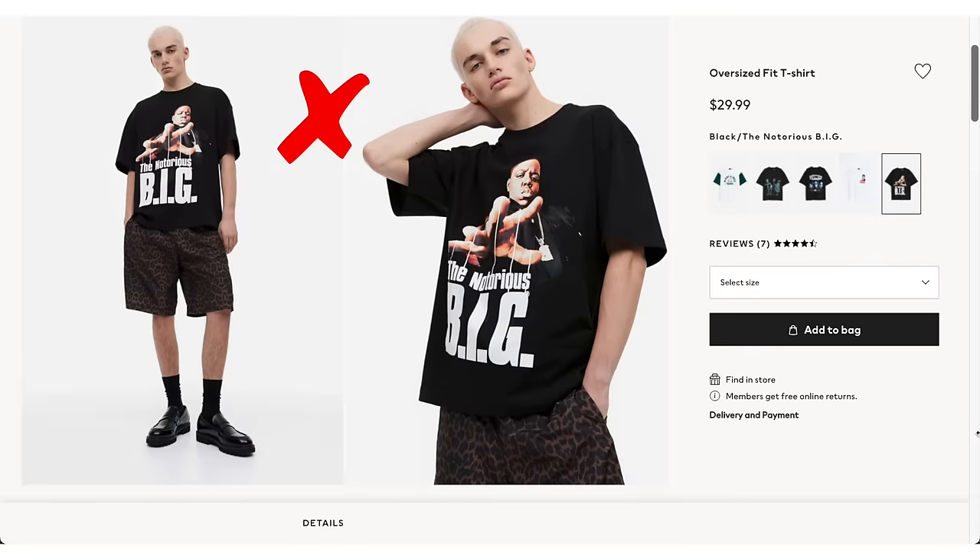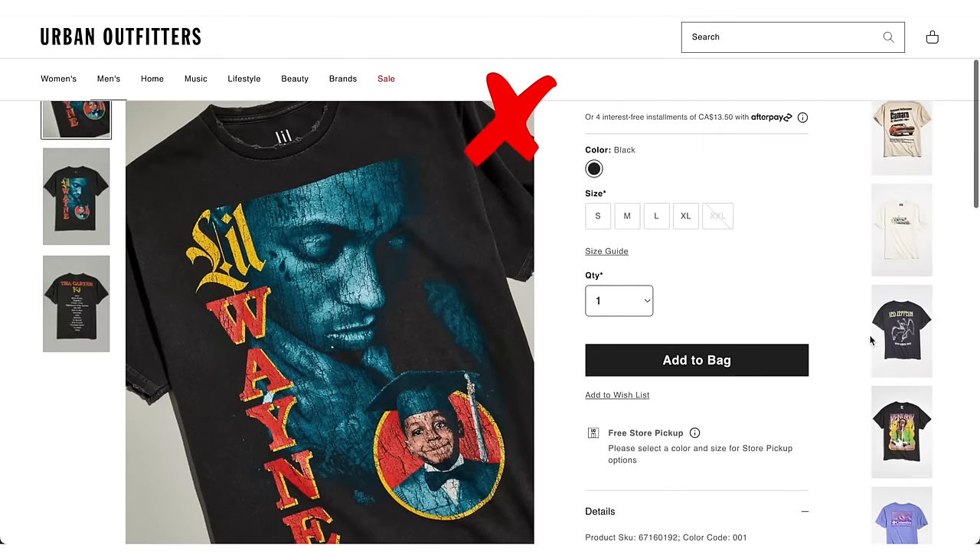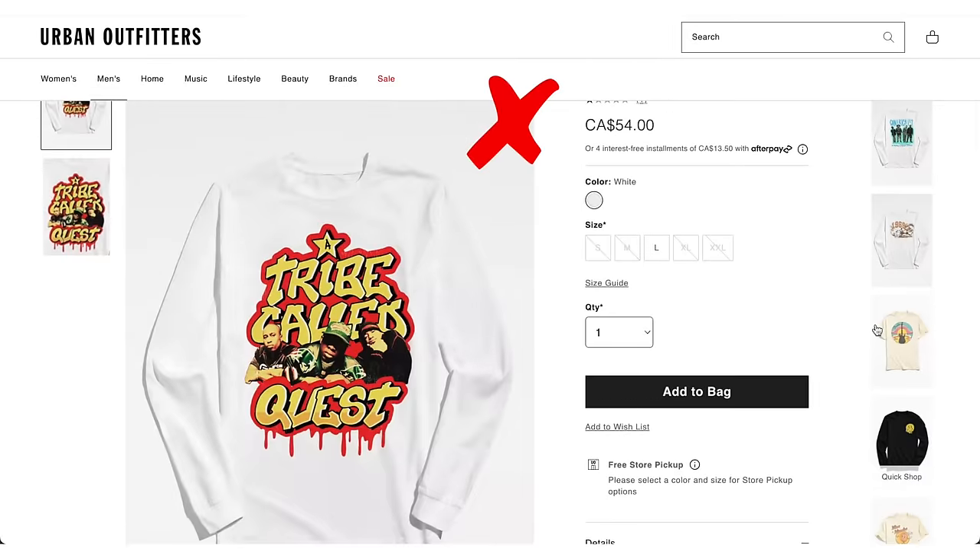You know those fake style hip-hop graphic tees that you see on H&M and Wish? You get one wash out of them and they're completely busted — the graphic's broken down, it's shrunk. We can do so much better than that.